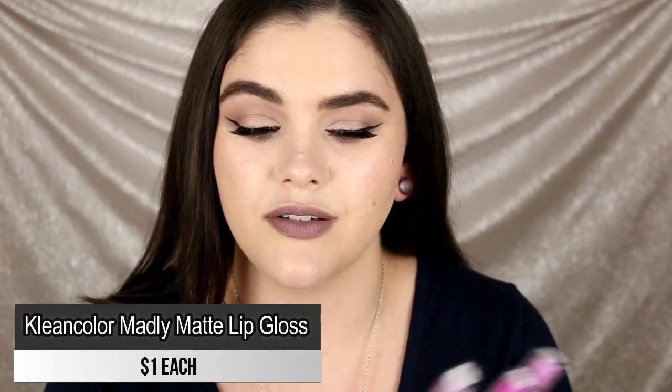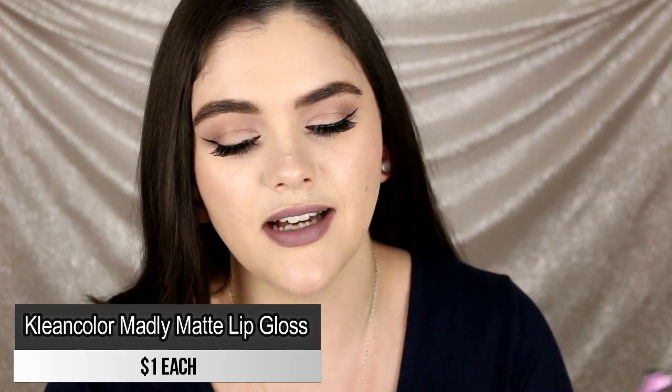Also from Shop Miss A and only $1 each — I have three shades of the Clean Color Madly Matte Lip Gloss. I don't expect too much from a $1 liquid lipstick, but these were just really really awful. They dry super sticky, they flaked on me, and they felt really cakey and uncomfortable on the lips. I don't recommend these and won't be purchasing any more. These were a mess.